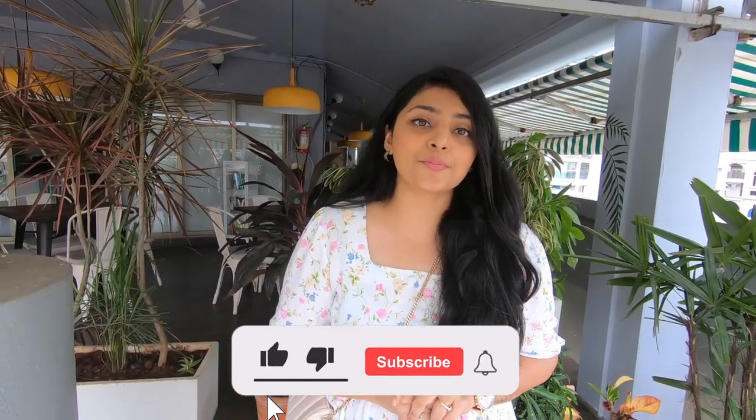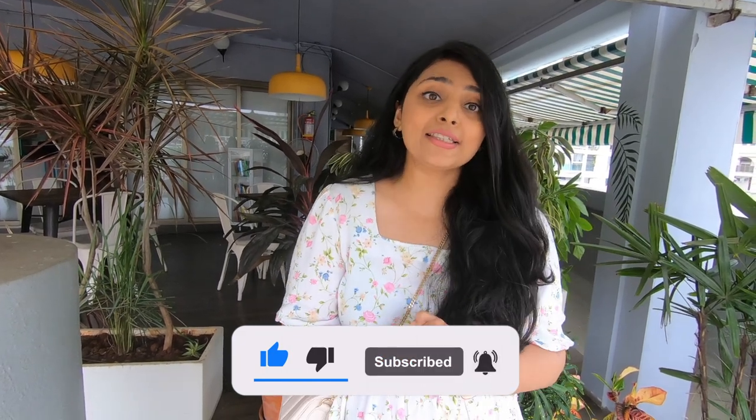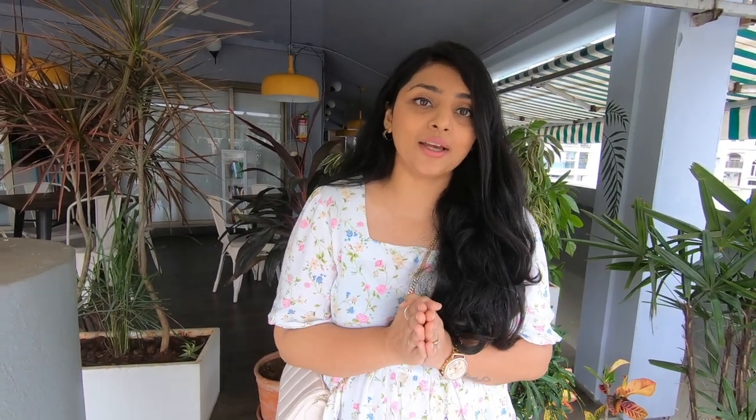If you liked this video, you know what to do — please like, share, subscribe, and comment. Don't forget to press the bell icon and subscribe to my channel. Let me know if you liked this video and if you'd like to see more such videos.